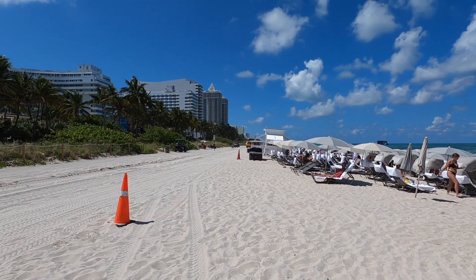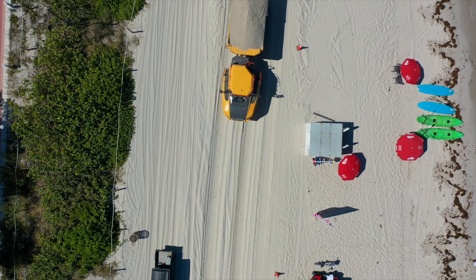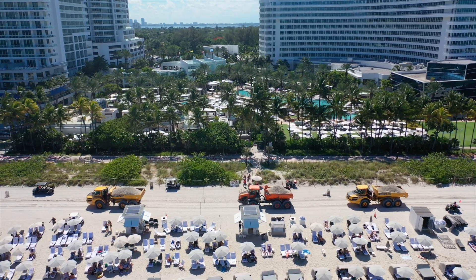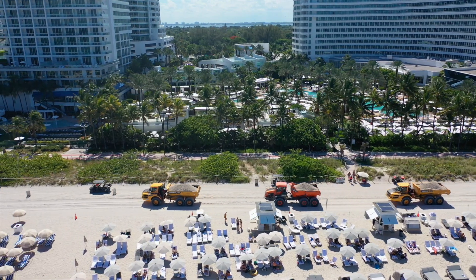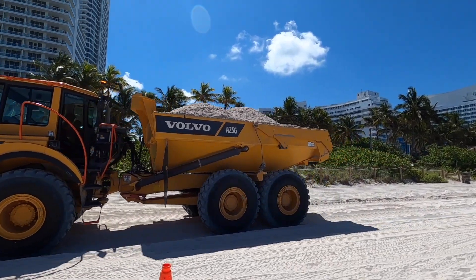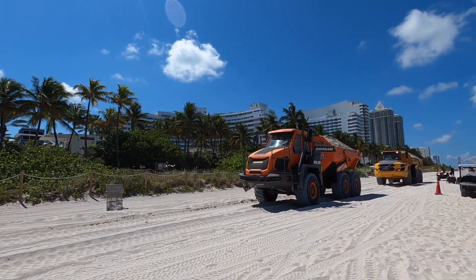I can see the convoy of trucks coming this way with basically truckloads of sand. It's going to make its way down here on this makeshift road they've created where you can only go 10 miles per hour — only trucks, no actual vehicles pass through on the beach. Never actually seen this work that they're doing here at Miami Beach before. They've done it in years past, but this is my first time actually seeing it in action.